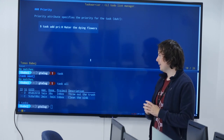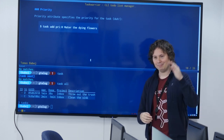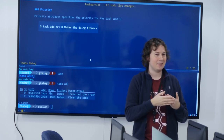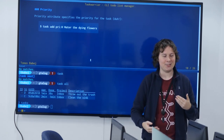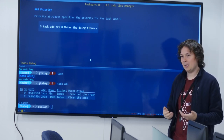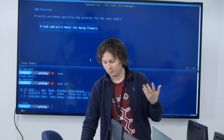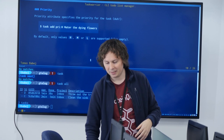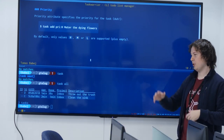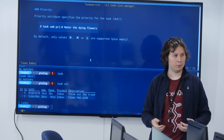Getting into setting priorities: the list of tasks can get longer and longer and never gets shorter, so you have to prioritize. In TaskWarrior, priority is an enumeration attribute. You can specify values H, M, or L, or keep it empty. These priorities will then bump the urgency of the task, which we'll talk about a little later.